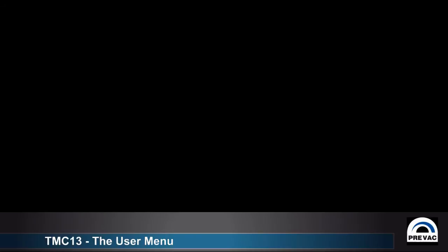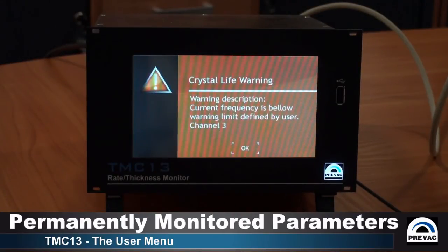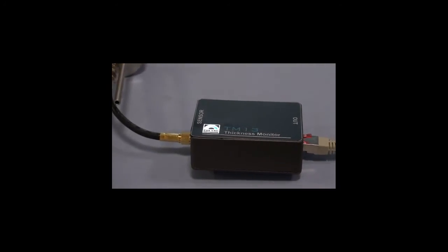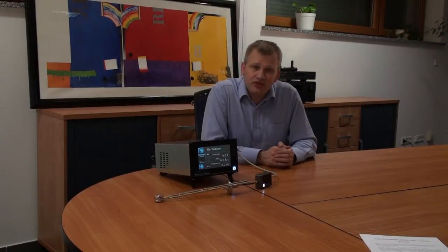All important events and parameters are permanently monitored by the controller, providing the user with a wide range of information, warnings, and error alarms. Thank you for joining me for this demonstration. For more information, please visit our website at www.privag.au.